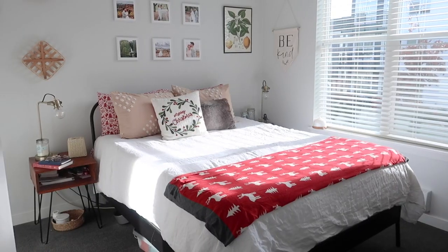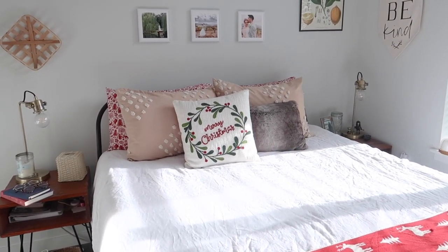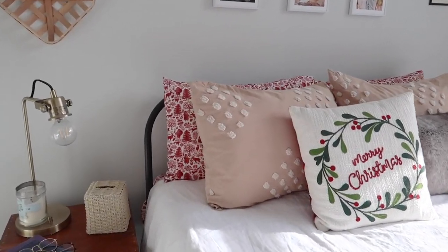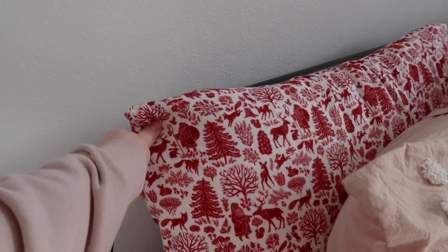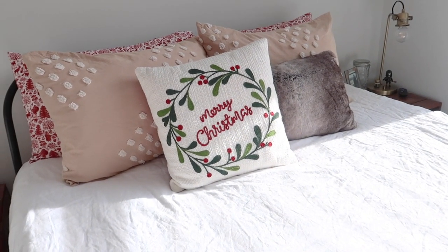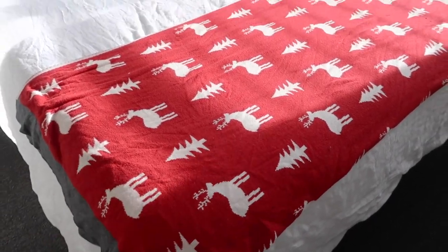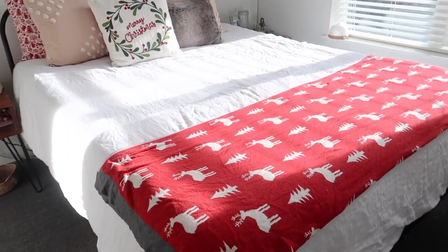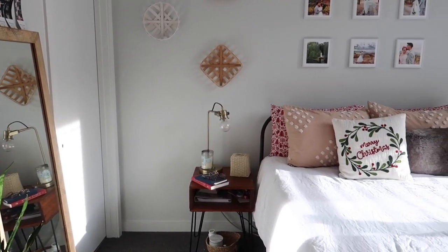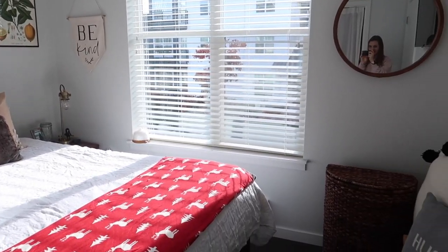Then you go left here and this is Matt and I's bedroom. Our bed is nice and festive which I really really love. We have these flannel sheets from Target which are so cute and Christmasy and then these two pillows — I think they're actually both also from Target from a couple years ago — and this super cute little sweater blanket. I believe that's from TJ Maxx. Not too much else in this room has changed but I think that adds a nice little festive touch.